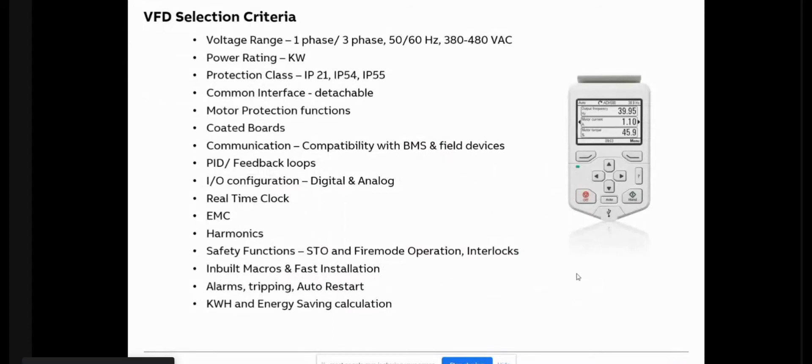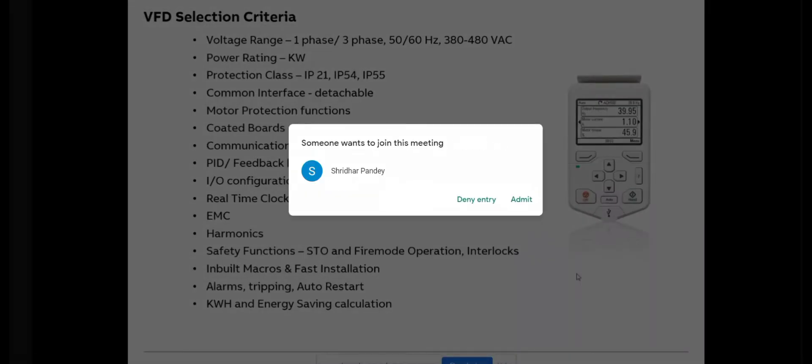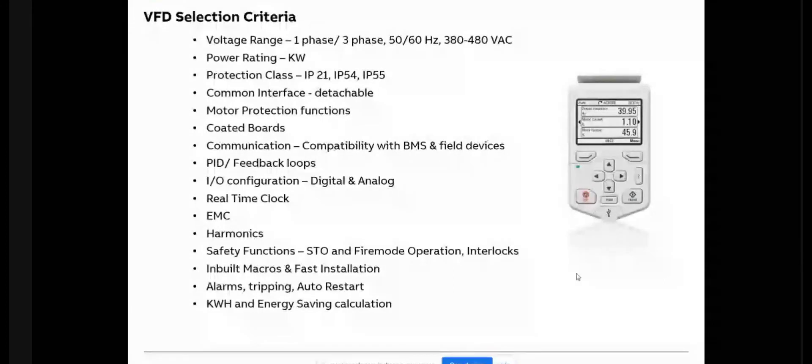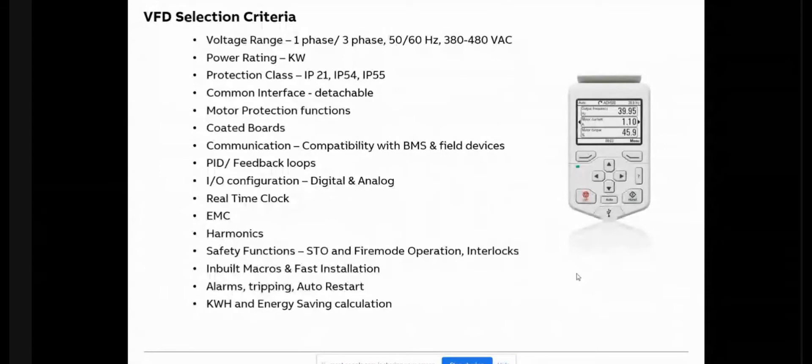Coming to the basic selection criteria of VFD — there are various parameters depending on the application, the connected load, specifications, and environment. The most basic is the voltage range and kilowatt rating. Most applications fall under three-phase, 415 V, 50 Hz. In India we have 50 Hz; in the US and Europe, 60 Hz also, so the drive should be suitable for both. Drives are available from fractional kilowatt up to megawatt range.